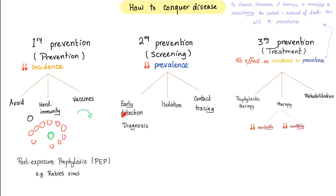Secondary prevention: screening, early detection, diagnosis, isolation, contact tracing. Tertiary prevention is the actual treatment — prophylactic therapy, therapy, and rehabilitation. Convalescent plasma is here — it's a therapy.